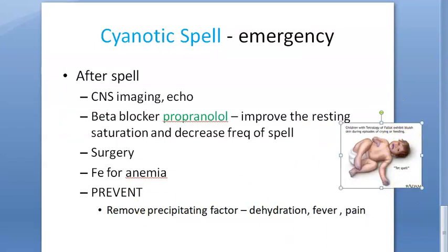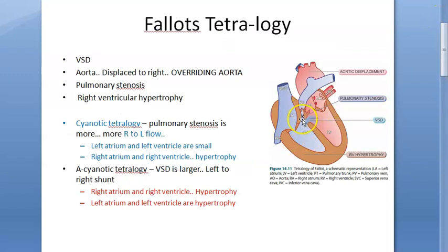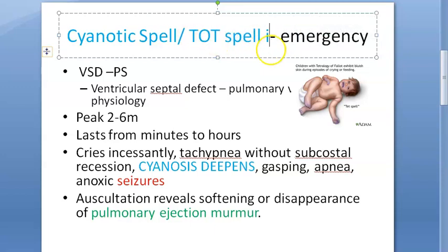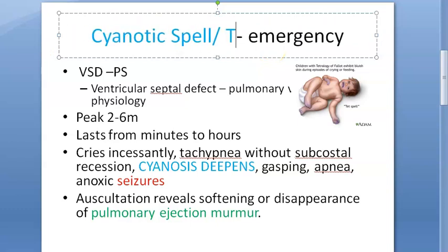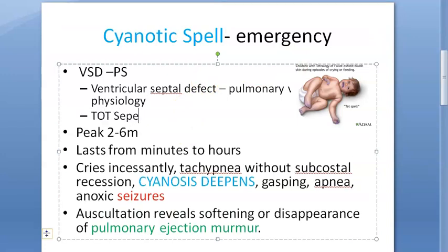In these patients, the surgery involves closing the defect and removing the pulmonary stenosis — placing a conduit if needed. There are various ways of fixing this, and these patients may develop other complications even after surgery. If the cyanotic spell happens because of tetralogy of Fallot, it can also be called a TOF spell — otherwise it can occur with VSD alone.